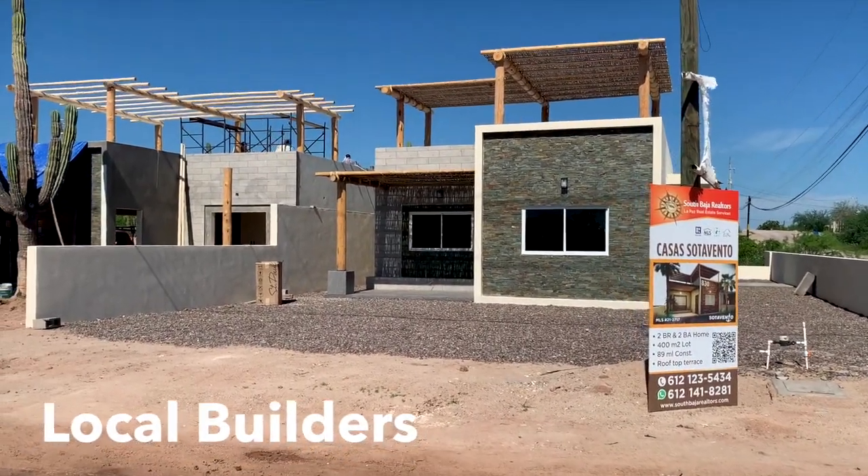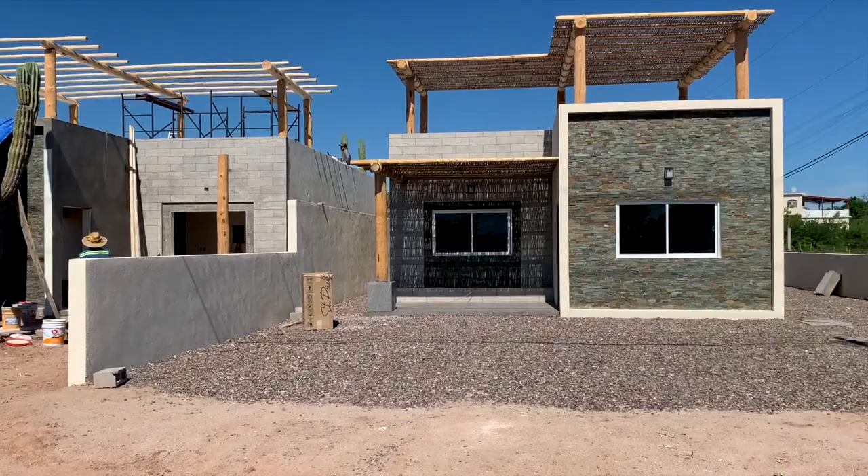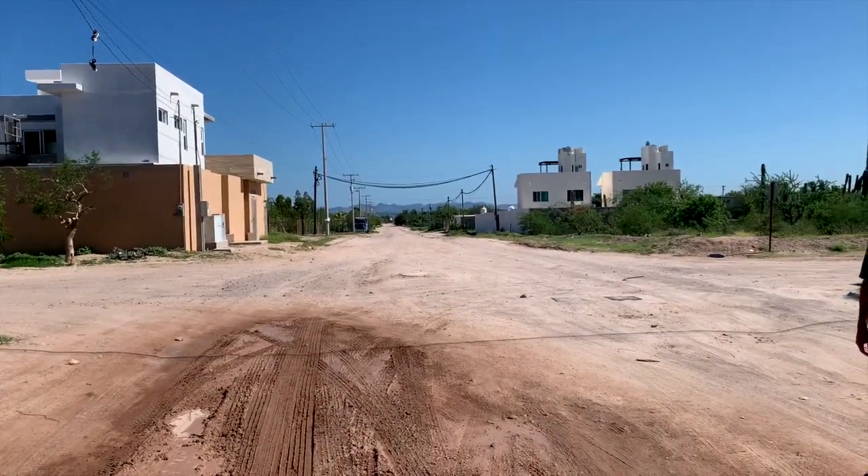Here's another local build where they took a full-size lot, cut it in two, and they're going to build two homes on there. They'll be single-story but will have a rooftop deck with a view of the ocean. At a price just over $100,000, they hit that really nice price point that a lot of expats are looking for when they're trying to retire early, maybe still work, and be able to afford a second home here.